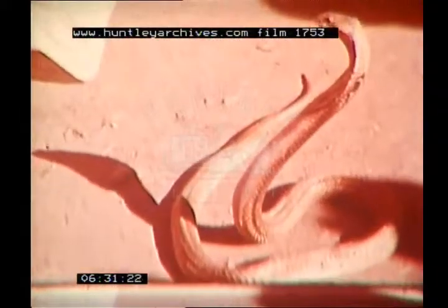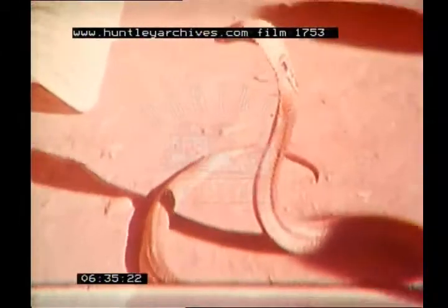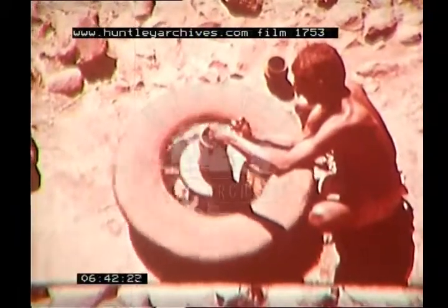The snake charmer provides one of the local entertainments. This cobra seems rather unfriendly. Pottery is a traditional craft — the potter's wheel is made from human hair and cow dung and weighs over a hundredweight. A mixture of clay and dung is used for the pot.